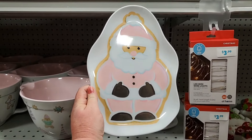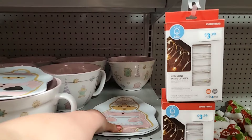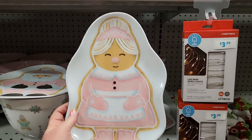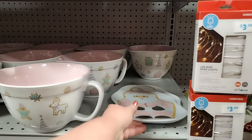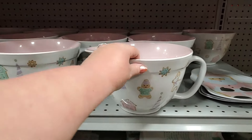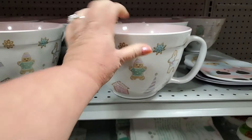You have these darling melamine plates for $3.99 — you have Santa, also Mrs. Claus, darling. This mixing bowl — very nice, melamine as well — $12.99, I like that.